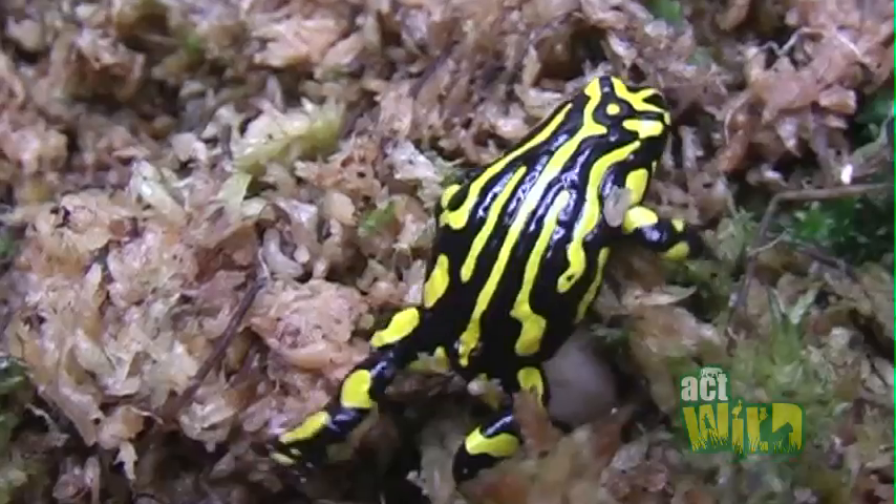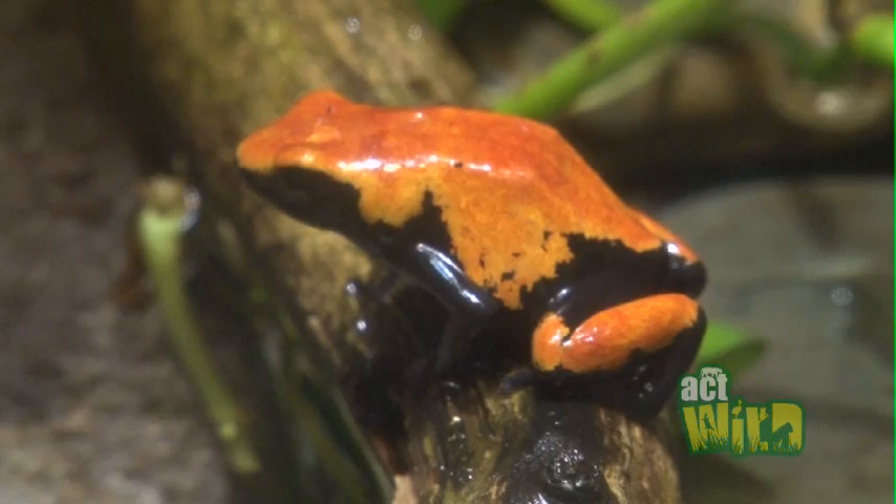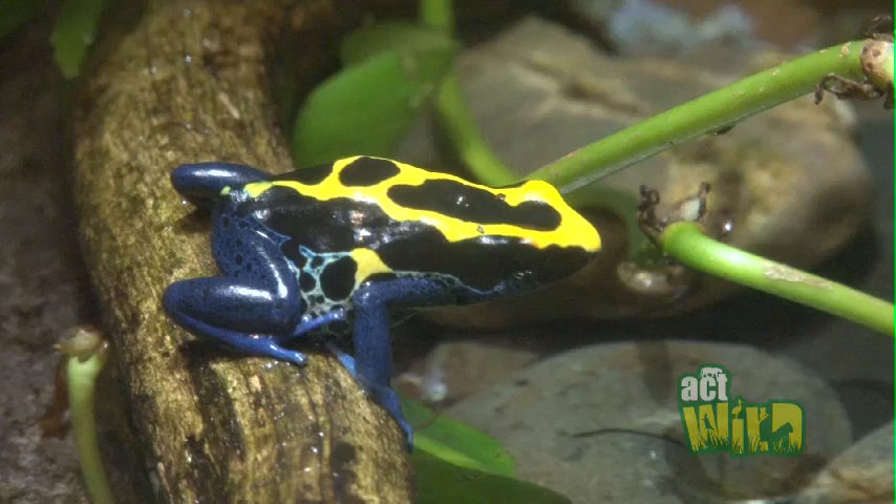One awesome fact about the Crabberry Frogs is they're able to produce their own toxins in their skin. This is unlike other species of frog, like the Poison Arrow Frogs from South America, who need to eat toxic bugs to get their poisons.